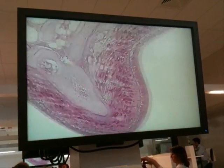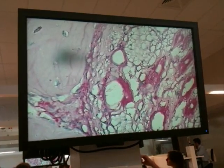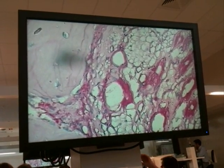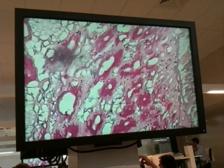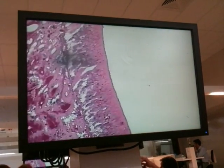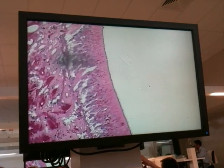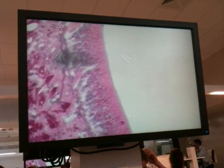If we go from medium power up to higher power, again we can see those islands of bright red — the dark red of the Bowman's glands. Looking at the epithelium first, you can't see an awful lot of features of this olfactory epithelium because it's a jumble of cells.